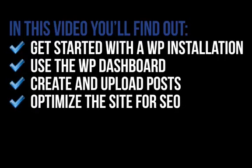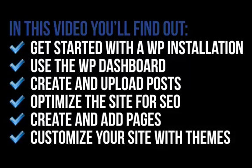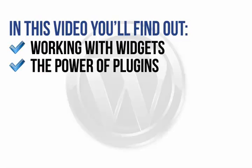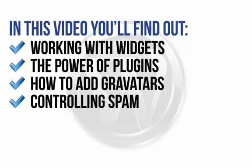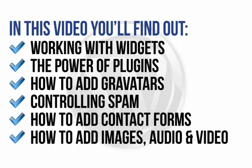You'll also learn all about optimizing the site to improve search engine optimization, the simple steps to create and add pages to your new site, how to customize your site using themes for quick and easy style changes, working with widgets to add extra functions to your site, the power of plugins and why you need them to get the most out of your site, how to add a Gravatar to engage more closely with site visitors and put a face to a name, controlling spam on your site, how to add contact forms to allow visitors to post questions or feedback, and how to add images, audio and video to your site.